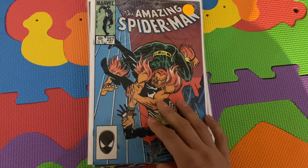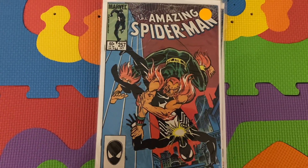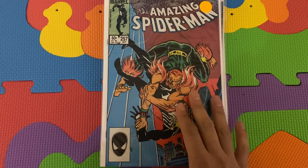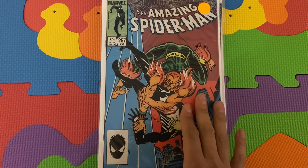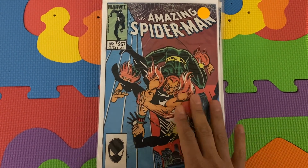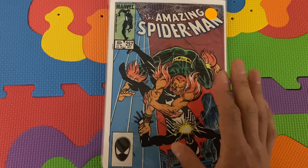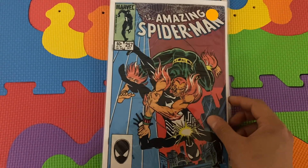Amazing Spider-Man 257 — the reason this is a key is the first appearance of Ned Leeds as the Hobgoblin. Roderick Kingsley brainwashed Ned Leeds, and this is where he kind of makes his appearance, all brainwashed. He's gonna eventually work with the Rose — on the last panel of the book, the Hobgoblin approaches the Rose. I think it's more of a cameo, but the grading companies say it's a first appearance. It's also the second appearance of Puma, who made his first appearance in the last issue, 256.